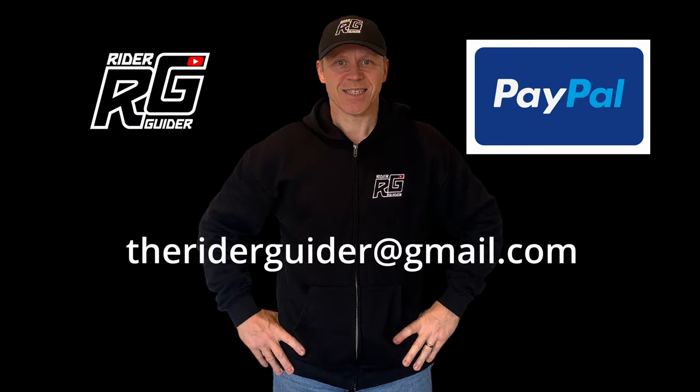To order, email theriderguider@gmail.com with your details and send payment via PayPal with that very same email address. Thanks for all your support.